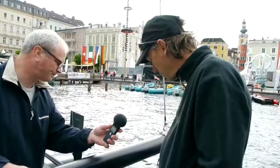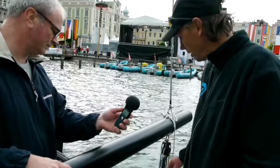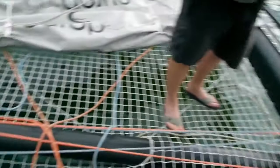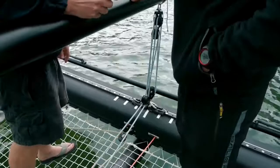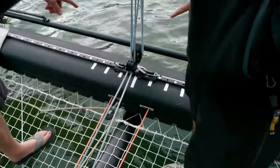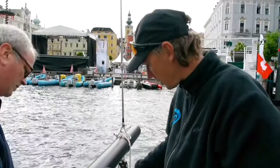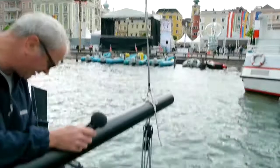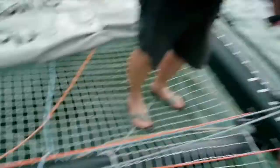We're on board now — there are some cool things going on on this central spine. The mainsheet system is all at the back here — a bit like a beach cat system, just a six-to-one purchase at the back. It leads forward and then out to the mainsheet winches. The traveller system is a funky one — I always hated having systems floating around on boats, so we put the traveller system inside the beam. It's a windward traveller — you can pull it to windward as far as you want with a five-to-one purchase inside the beam. It exits at the base of the beam and then we split it at the same point as where the mainsheet splits off.